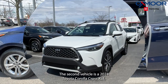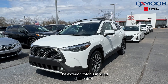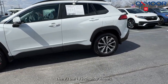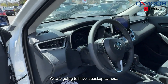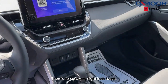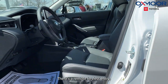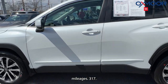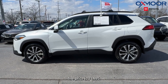Mileage is 38,937 and the price is $51,995. The second vehicle is a 2024 Toyota Corolla Cross XLE. The exterior color is in Wind Chill Pearl. There are 18-inch alloy wheels, a backup camera, six speakers, an eight-inch touchscreen, and remote keyless entry. That interior is in black leather. Mileage is 317 and the price is $33,995.